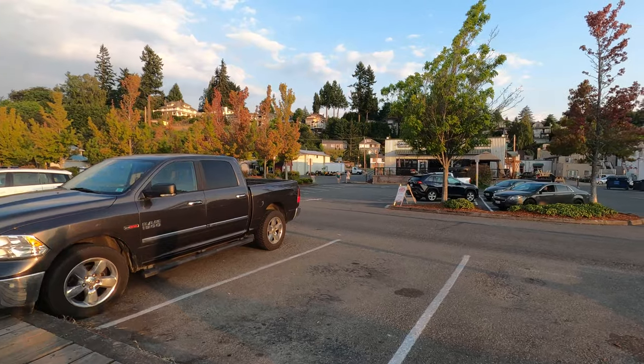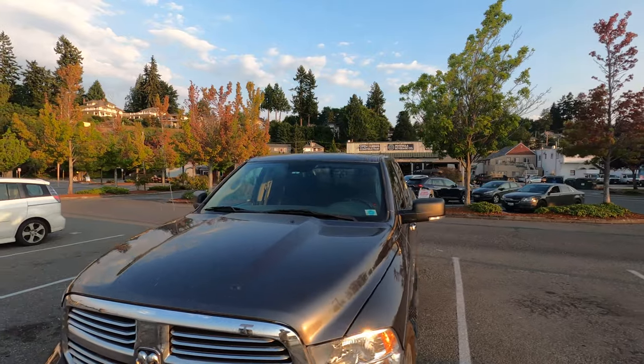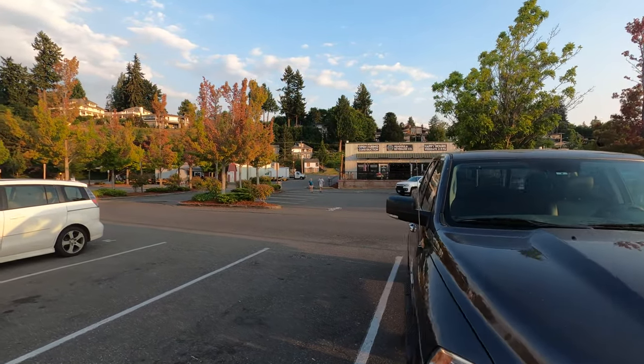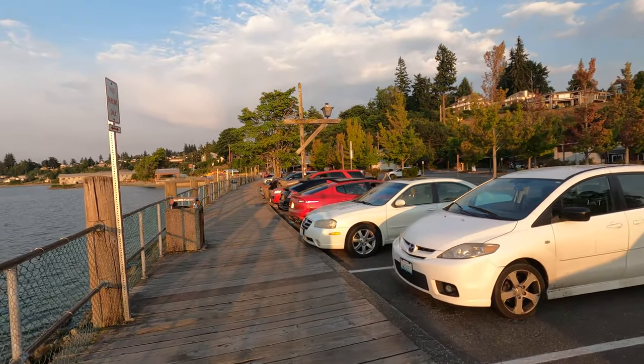There's the Peninsula Bottling Company — I think that's what it's called. It's really fun, but it's closed, surprisingly. Must be their day off on Monday.